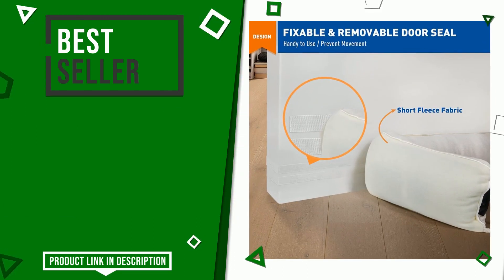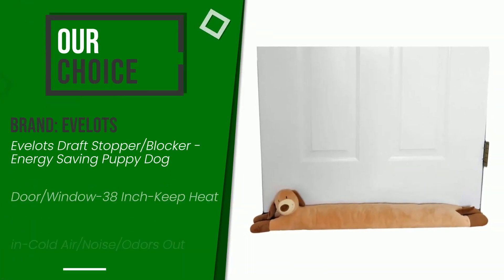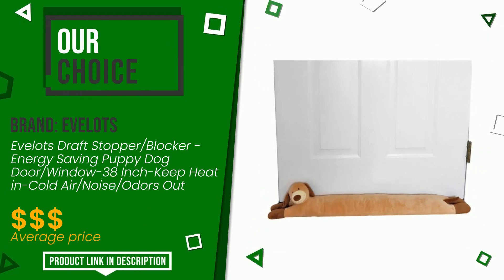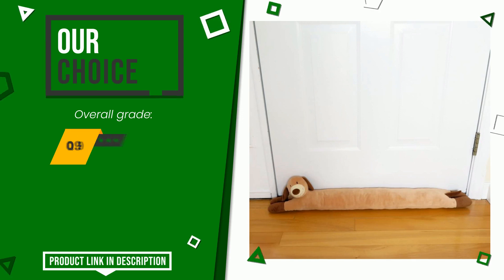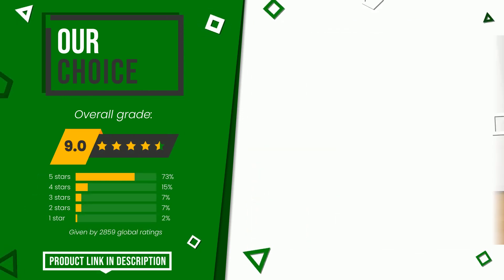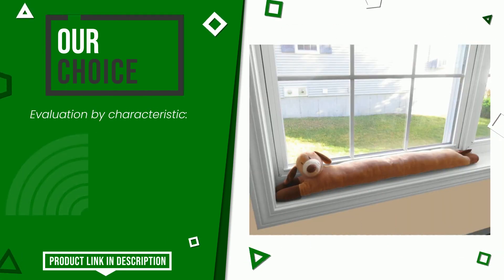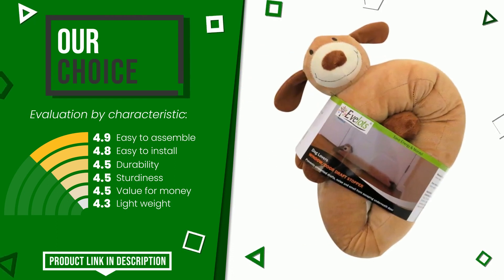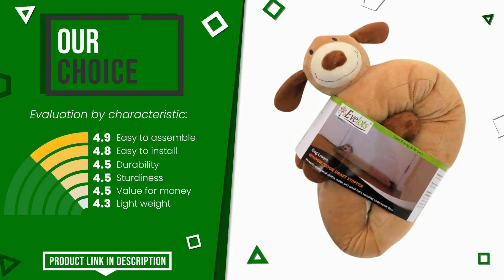The overall grade assigned to this Evalots article is 9 out of 10. We evaluate it as the best choice. Its peculiarities are easy to assemble, easy to install, durability, sturdiness, value for money, and lightweight. Find the link to this product with all the information and the updated price at the bottom of the video description.